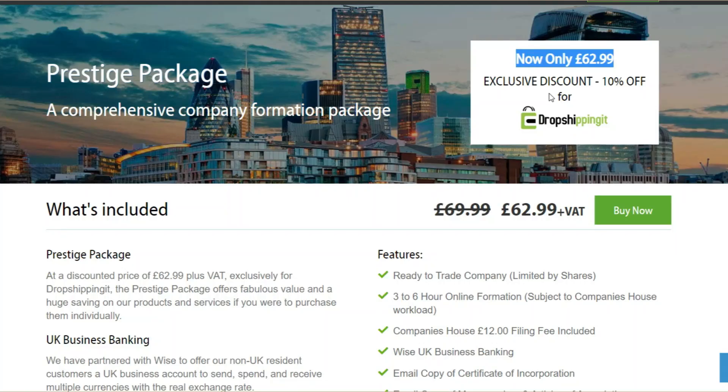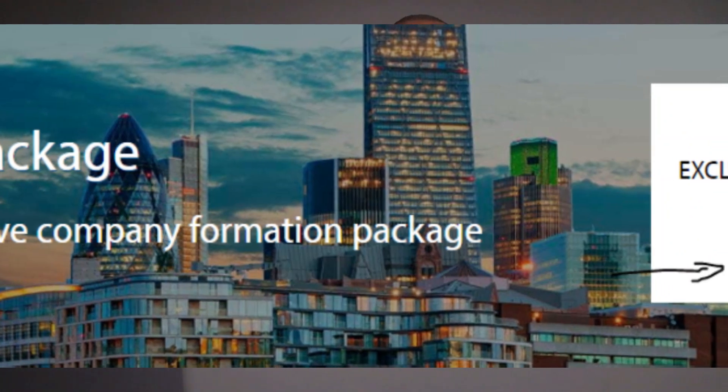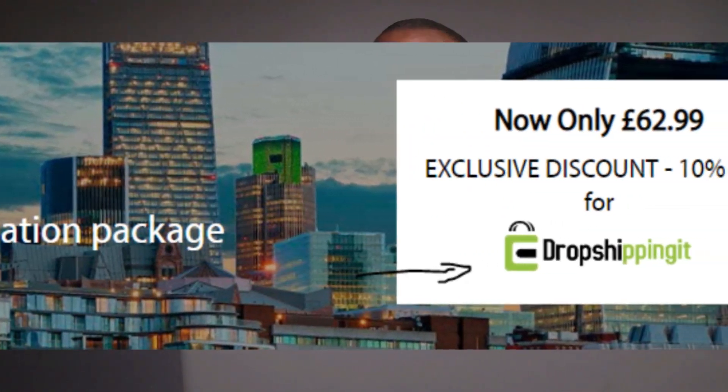They have a package called the Prestige package which is great for e-commerce businesses and dropshippers who want everything in one package, including a VAT registration. First Formation also provides UK telephone numbers with a receptionist answering calls and ensuring your business is on course and all your office work is done, even if you don't reside in the United Kingdom. I recommend the Prestige package, which has been created specifically for my viewers with a 10% discount.